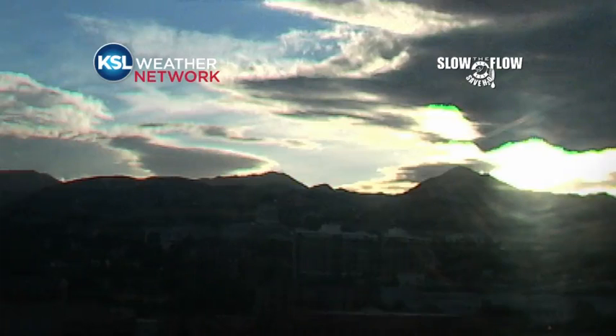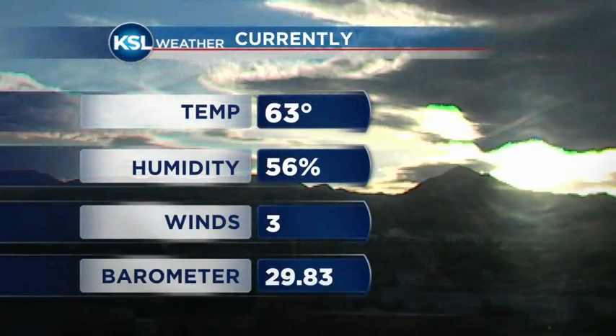These little waves of moisture are eventually going to move to the north of us, so we won't see anything. But this is what it looks like outside on your Tuesday morning — a really pretty shot on our KSL weather network, and temperatures are a bit cooler than they were yesterday. 63 degrees currently, a light south wind only three miles an hour, and humidity levels are up.